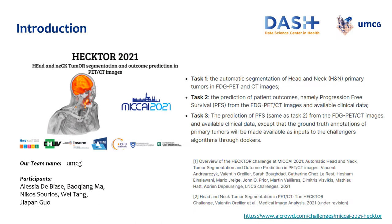HECKTOR 2021 is a challenge on automatic head and neck tumor segmentation and outcome prediction in PET and CT images. It's an international programming challenge organized by a team of researchers from Isovalais between June and September 2021. This challenge was presented at the 24th International Conference on Medical Image Computing and Computer Assisted Intervention, MICCAI, on September 27th, 2021.